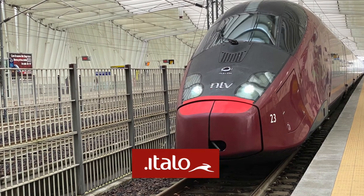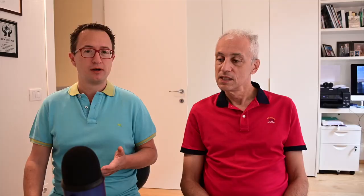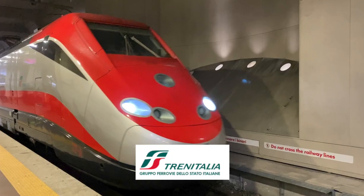Typically Italo I've found to be a little bit cheaper than Trenitalia, but Trenitalia seems to be more comfortable. So if you like a more luxury sort of travel, then first class on Trenitalia is the way to go. It's absolutely beautiful.